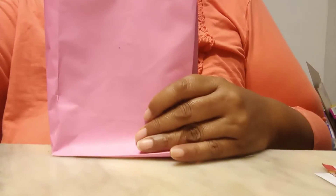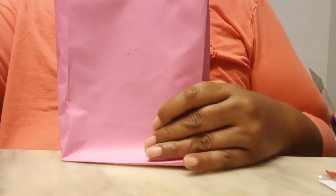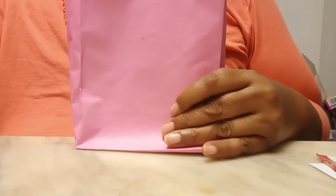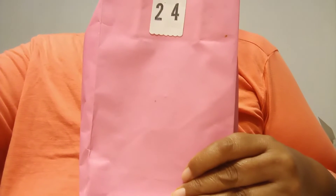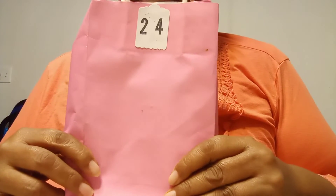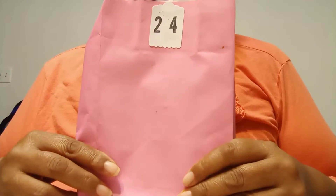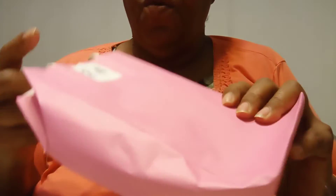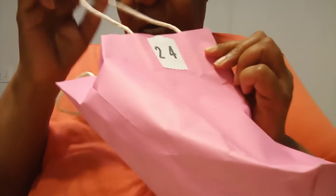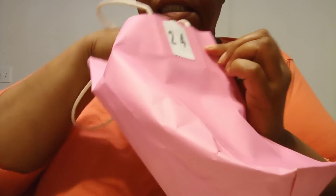Hi everyone! Today is the final day — day 24 — of the 24 Days of the Secret Santa Swap. I'm coming on to show you what my secret Santa gave me, and I'll also tell you who she is. So let's open this pretty pink bag and see what's inside.